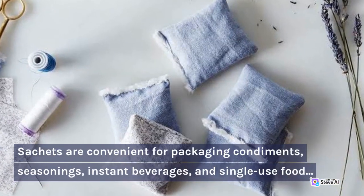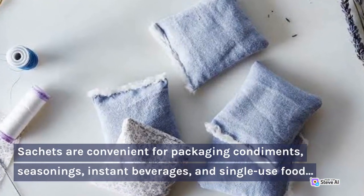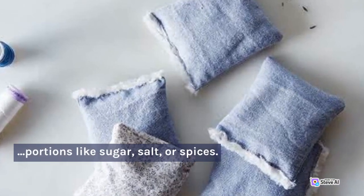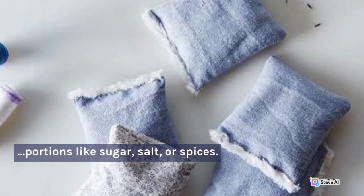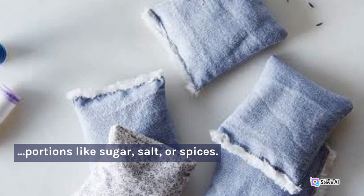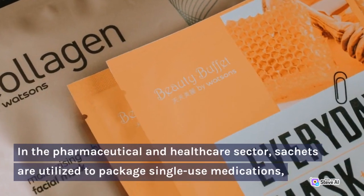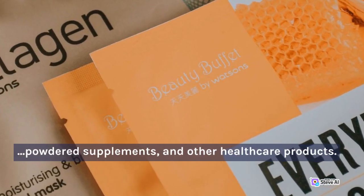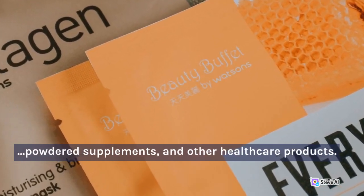Sachets are convenient for packaging condiments, seasonings, instant beverages, and single-use food portions like sugar, salt, or spices. In the pharmaceutical and healthcare sector, sachets are utilized to package single-use medications, powdered supplements, and other healthcare products.